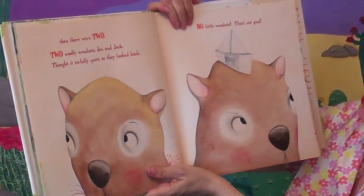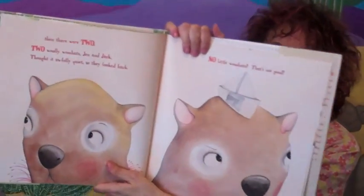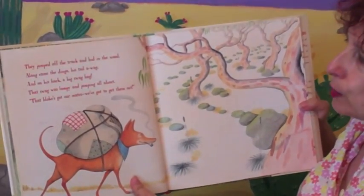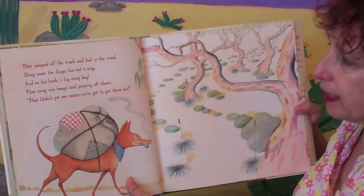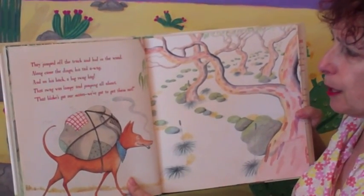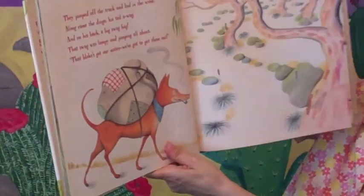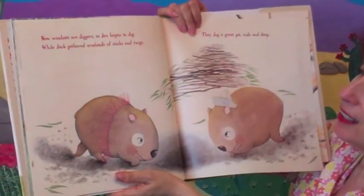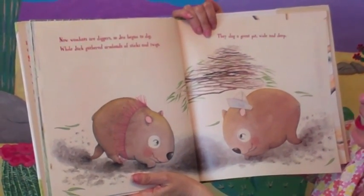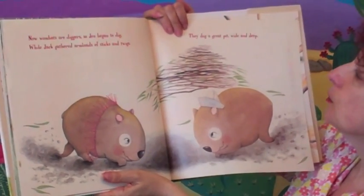Thought it awfully quiet, so they looked back. No little wombats — that's not good. They jumped off the track and hid in the wood. Along came the dingo, his tail away, and on his back a big swag bag. That swag was lumpy and jumping all about. 'That bloke's got our mates, we've got to get them out!' Now wombats are diggers, so Jen began to dig, while Jack gathered armloads of sticks and twigs. They dug a great pit wide and deep, and covered it over.